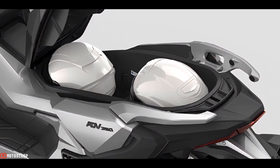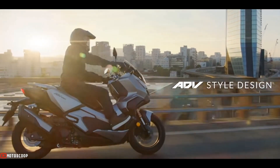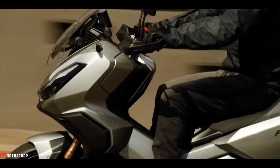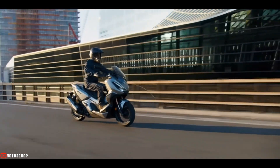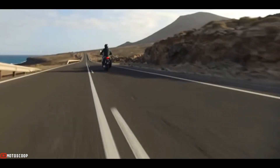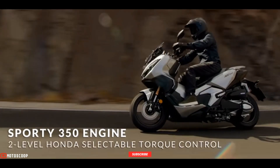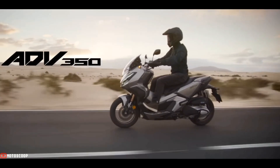The 2023 Honda ADV 350 Silver Metallic is offered with a starting price of 6,700 US dollars, or about 377,000 Philippine Peso. Are you planning to buy this motorcycle unit? Let me know in the comment box below. Don't forget to hit the subscribe button, and if you enjoyed this video, you can leave a like and share it with your friends. Thanks for watching.